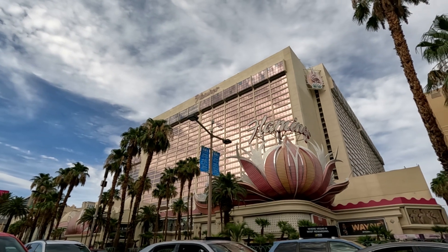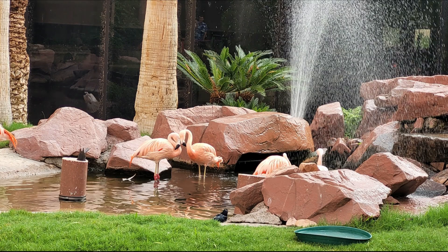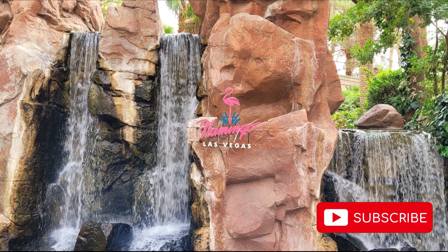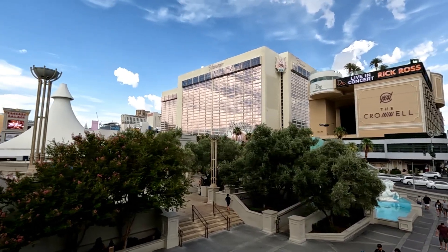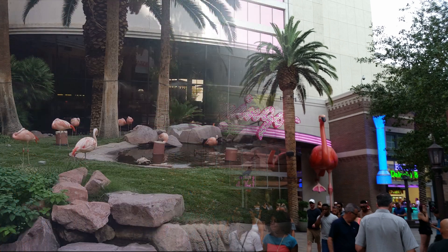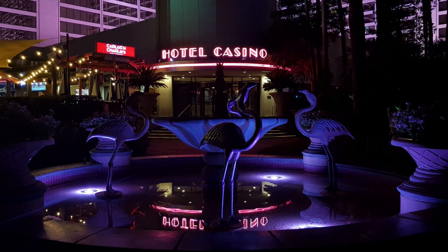Did you know that the iconic Flamingo Hotel in Las Vegas actually has real flamingos? The Flamingo wildlife habitat is located outside near to the hotel's pool area. It is a relaxing spot, a perfect escape from the buzz of the strip. You can explore the peaceful gardens, enjoy the waterfalls and admire the wildlife. You will find turtles, fish and exotic birds including of course the flamingos. This is a great attraction where you can take a short relaxing break and get some lovely photos.